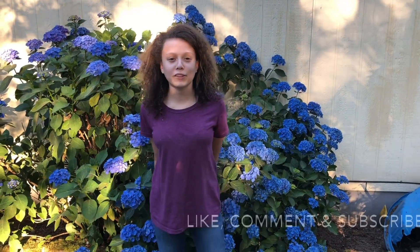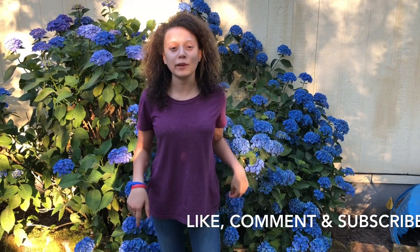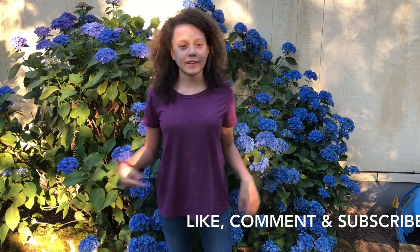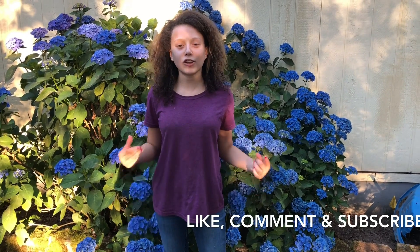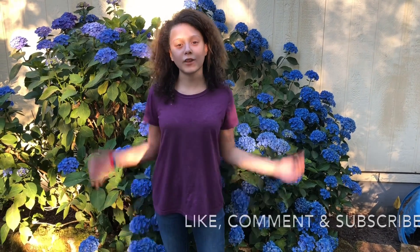Thank you for watching our berry picking video. If you liked the video make sure to comment down below, hit the like button and subscribe, and also make sure to hit the notification bell so you can know when we post a video. Thanks for watching.